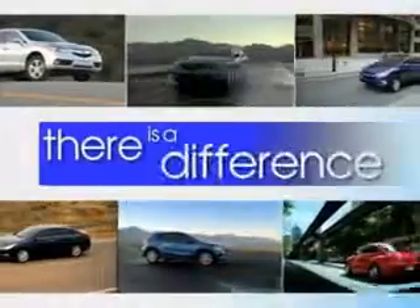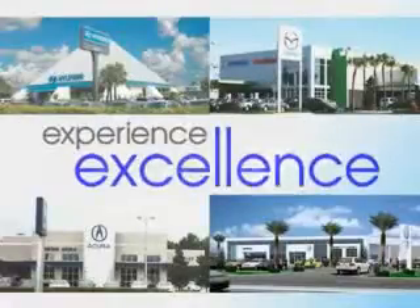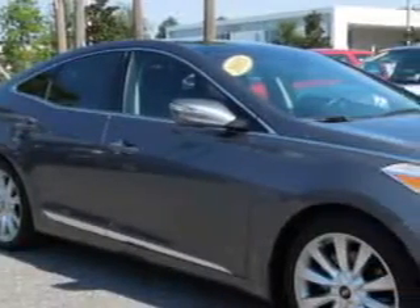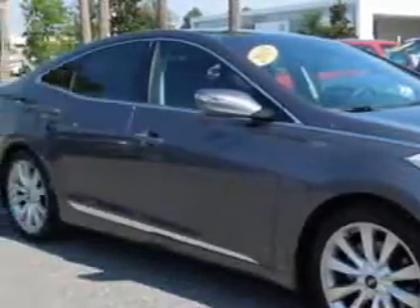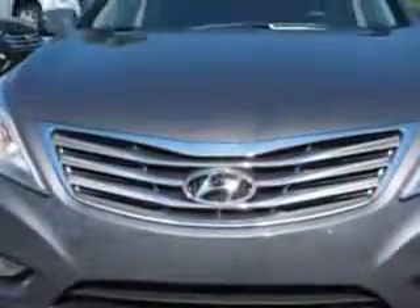When it comes to car buying, there is a difference — experience excellence at any Jenkins dealership. Check out this smoke gray metallic 2013 Hyundai Azera, equipped with a six-cylinder engine and an automatic transmission. Enjoy an impressive 30 miles to the gallon on this great car.